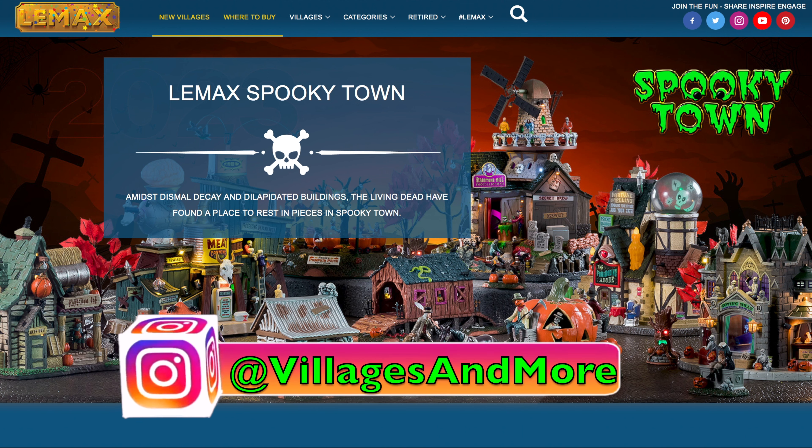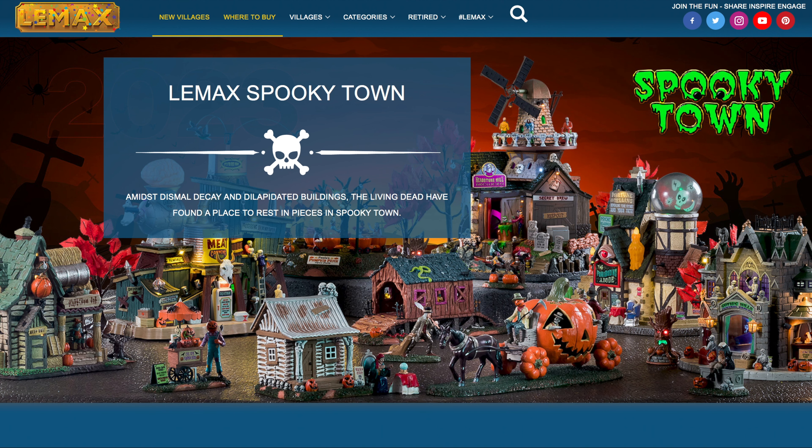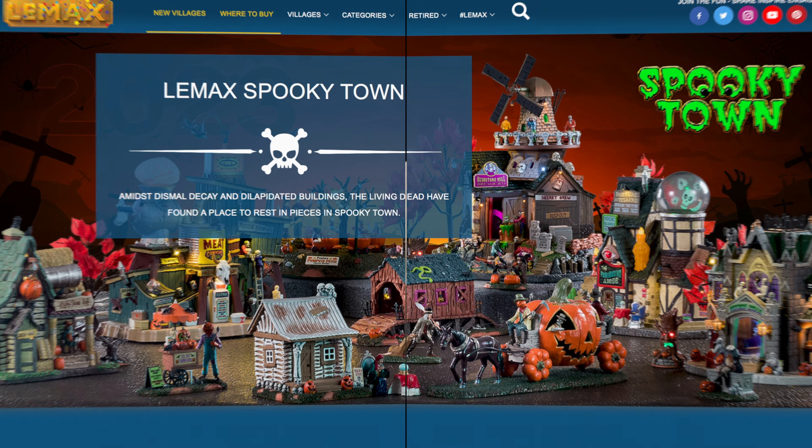All right everybody, welcome back to my channel. Happy New Year to you all — I hope you had a wonderful holiday season. To kick things off, Lemax has released their 2023 village lineup, so with that said, let's get into it.